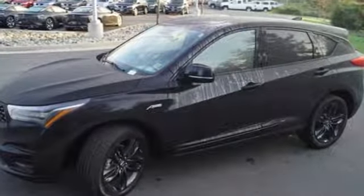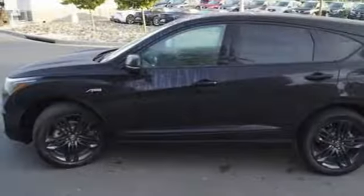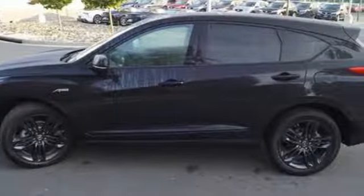Automobile magazine adds: despite the increase in power and cylinder count, the new RDX is more fuel efficient than before.